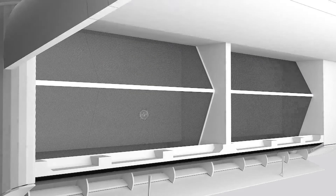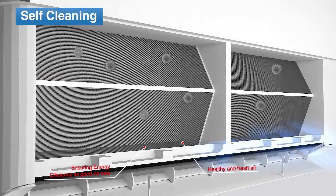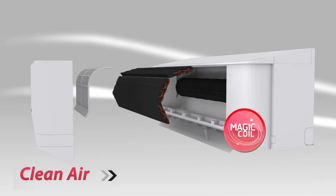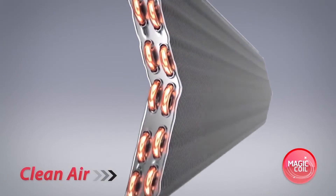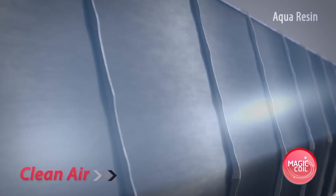you always breathe fresh and clean air. The self-cleaning feature removes the growth of various harmful bacteria and viruses, and eliminates moisture to ensure odor-free, clean air every time you switch on your AC.